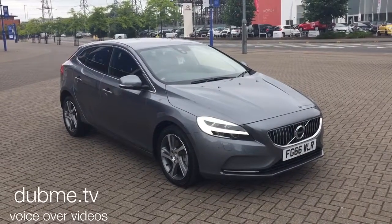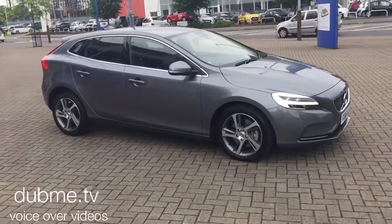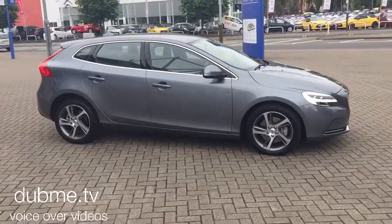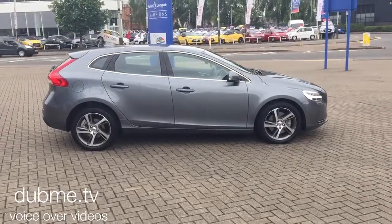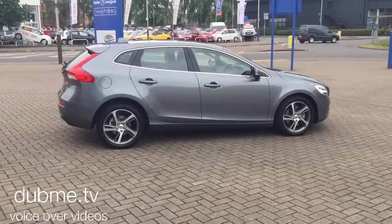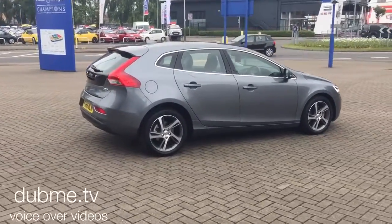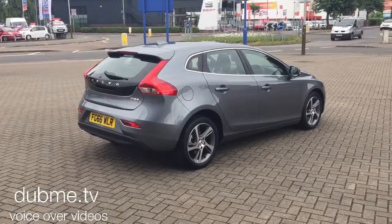Welcome to Sturges Volvo V40. This is a D4 Inscription Geartronic, 2016 on a 66 plate. The car has covered 7,000 miles. It's finished in Osmium Grey Pearl with off-black full leather upholstery.